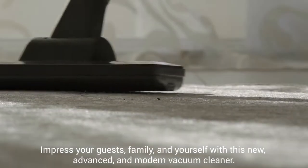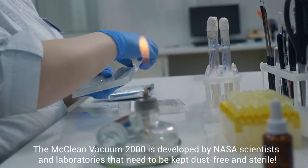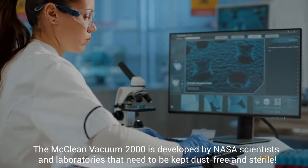Impress your guests, family and yourself with this new, advanced and modern vacuum cleaner. The McLean Vacuum 2000 is developed by NASA scientists and laboratories that need to be kept dust-free and sterile.